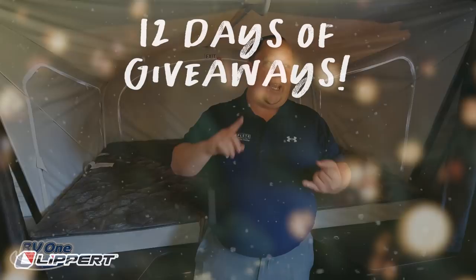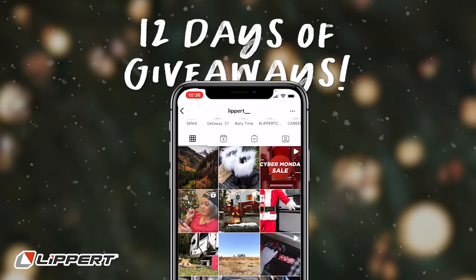Before we show you the inside, a quick thank-you to our sponsor Lippert. Lippert is doing 12 Days of Giveaway, December 13th through 24th. To enter, all you have to do is follow them on Instagram — @Lippert. They're giving away Curt weight distribution bars, hitches, Zero Gravity chairs, Furion backup cameras, and a lot more. Make sure you follow them on Instagram.